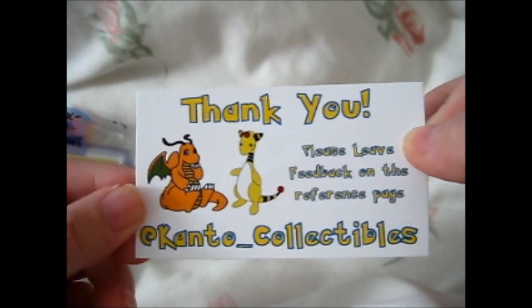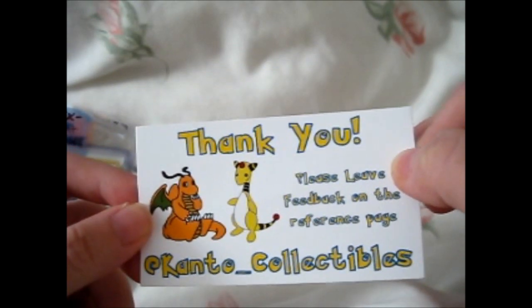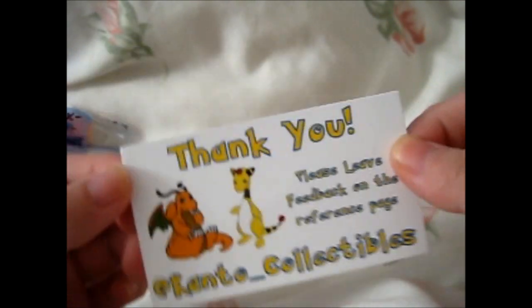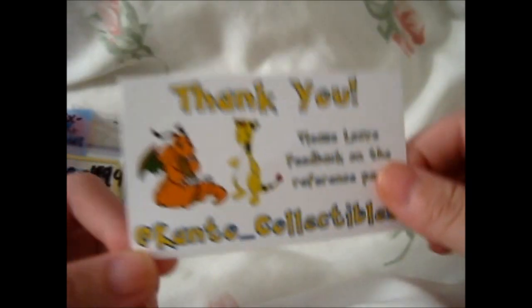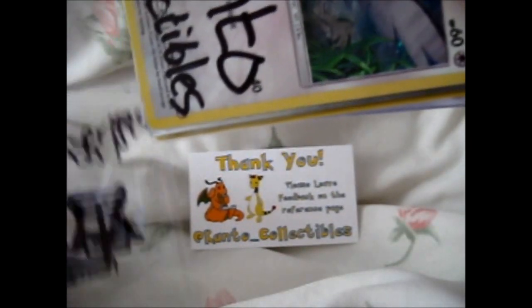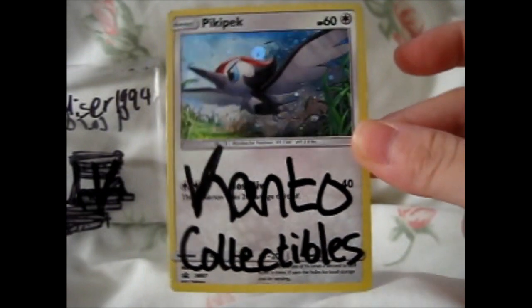I think he said he was going to stop selling soon, or put it on his email — I can't remember. But check out his Instagram. Here are the things I bought. He actually signed a Pick-a-Pack promo, so I can stick that in as well.